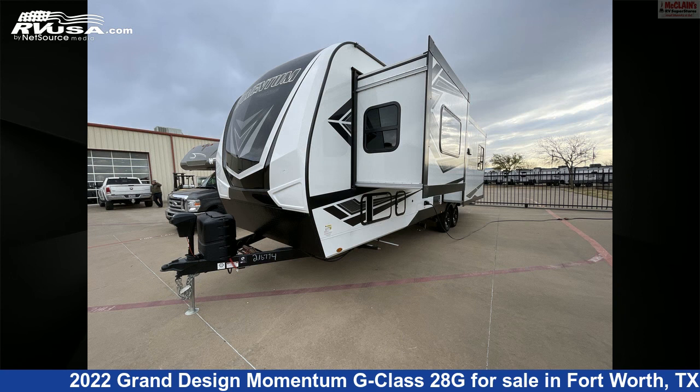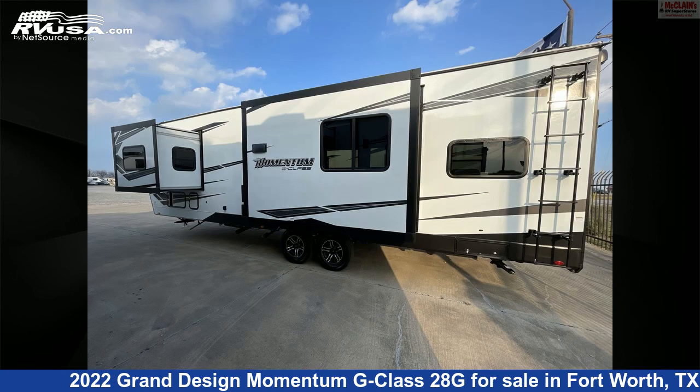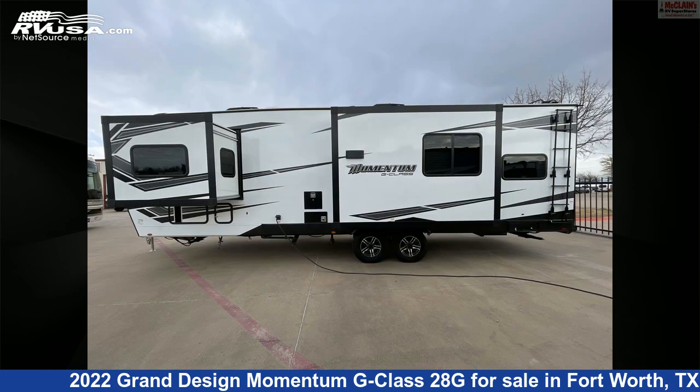The floor plan layout of this toy hauler features bunk beds, front bath, front bedroom, front entertainment, front living area, mid-kitchen, raised patio, and rear dinette.